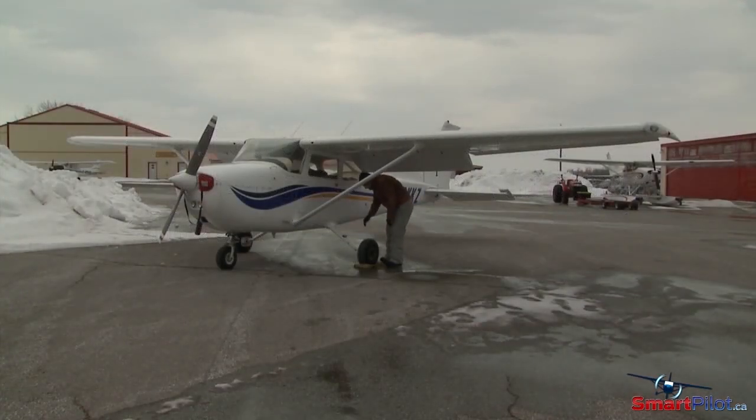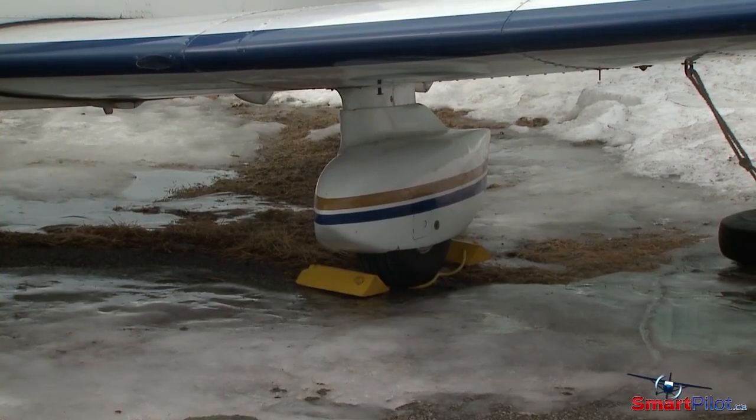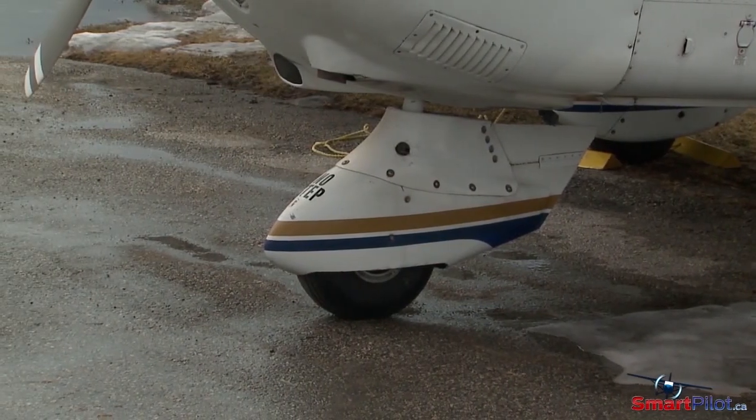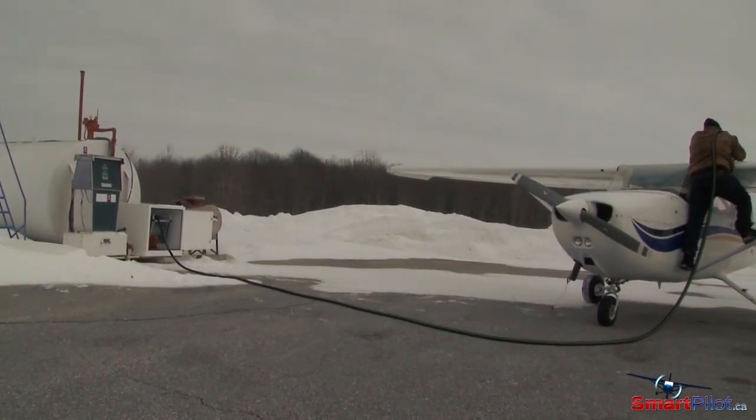The braking system is especially prone to malfunction while operating in colder temperatures. The wheel pants, although nice to look at, are difficult to inspect underneath and can easily become filled with snow and ice.